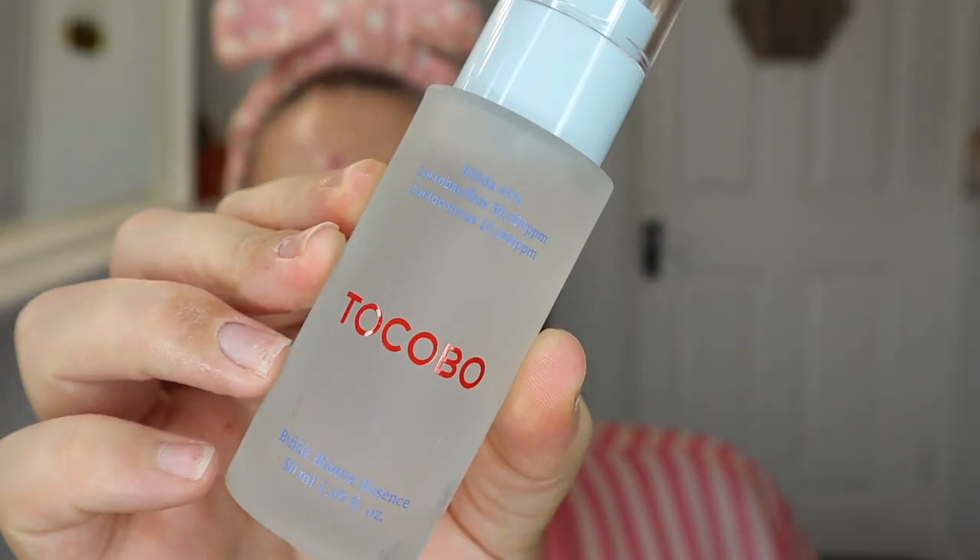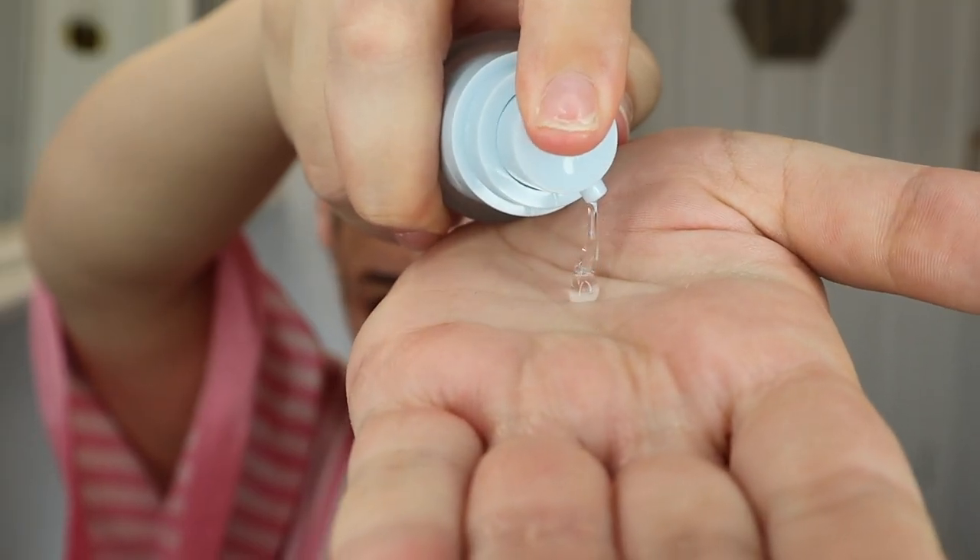I'm now going to go in with an essence — I have always wanted to try one. So when I saw James recommending this one, I thought I have to try it. So this is the Tocobo Bifida Biome Essence — a barrier-strengthening essence that enhances the skin's natural strength, skin protection, and soothing effect with highly concentrated lactic acid bacteria. All-in-one care with whitening and wrinkle improvement functions. That feels so nice — it's very hydrating. I'm going to let this absorb for about two to three minutes.